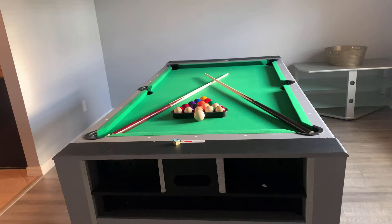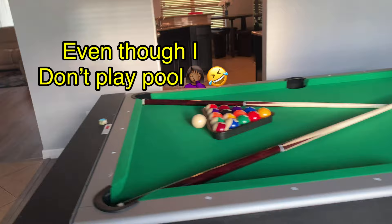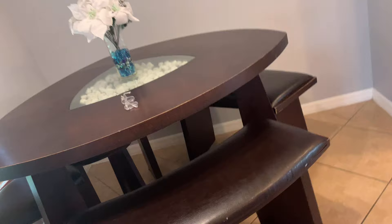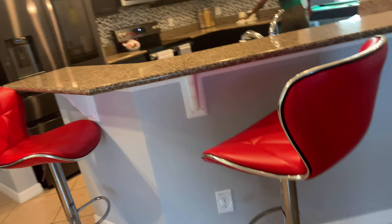They have a pool table — this is nice, I like this. Then the kitchen. The kitchen is okay, the fridge, they have a dishwasher, they have a sink of course. They have a dining table — this one's interesting, I've never seen anything like this before. And then they have some bar stools, I think that's what you call them.